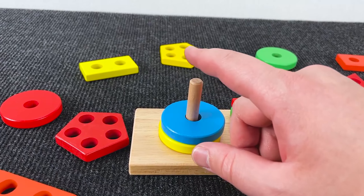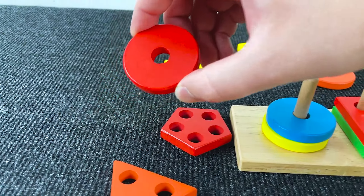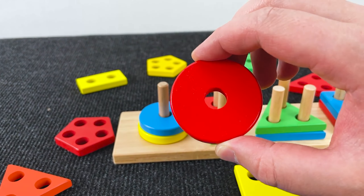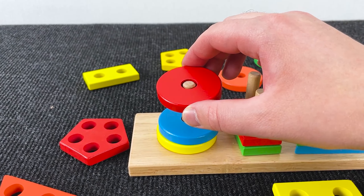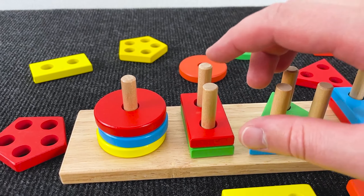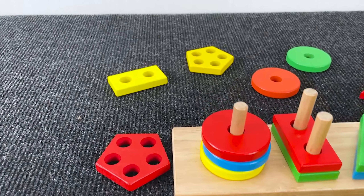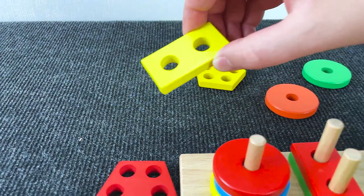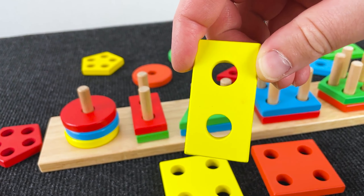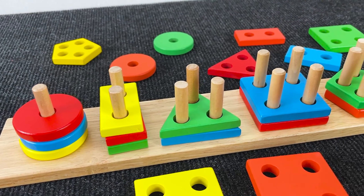Well, again can you find a shape with one hole? Nice! It's a red circle with one hole. Well, now let's look for the shape with two holes again. Hmm, can you see that? Yes! It's a yellow rectangle with two holes. Put it down here.